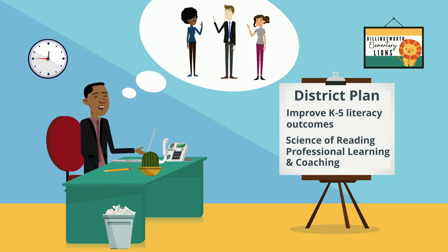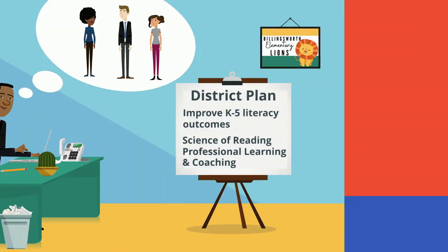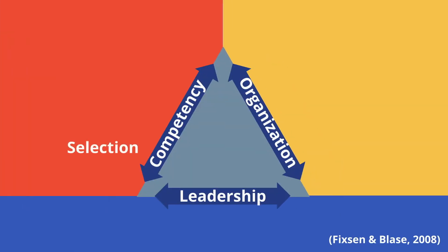Luckily, Mr. Harrison already had an implementation team at the school, and with his leadership they were ready. Mr. Harrison and the team began by planning to support capacity building in the school using the competency drivers as a guide.